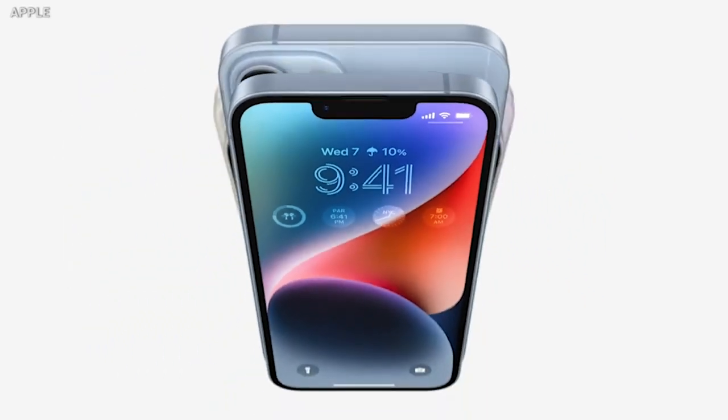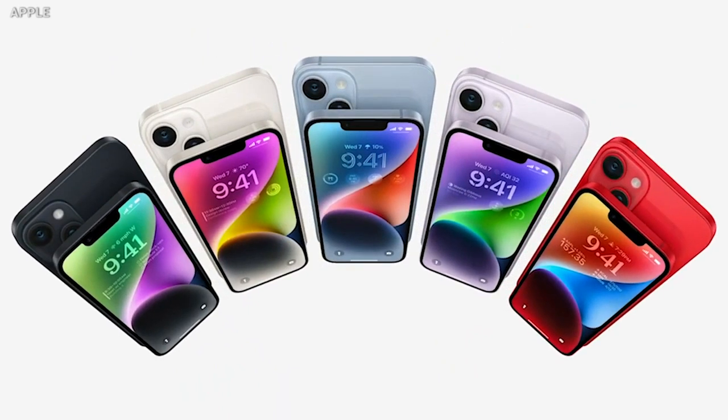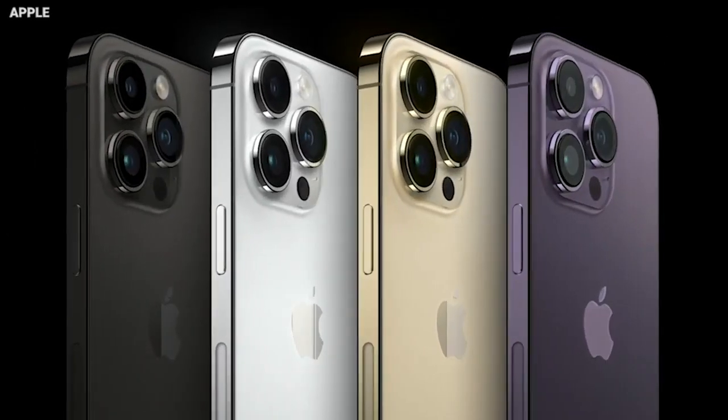It also works for the Find My app. iPhone 14 and iPhone 14 Plus come in five colors: Midnight, Blue, Starlight, Purple — which everybody's buzzing about — and Product Red. iPhone 14 Pro and Pro Max come in four new finishes: Deep Purple, again getting all the buzz, Silver, Gold, and of course Space Black. iPhone 14 starts at $799 — we thought we'd see a price increase, but we didn't. iPhone 14 Plus is $899, the iPhone 14 Pro starts at $999, and the Pro Max at $1,099.